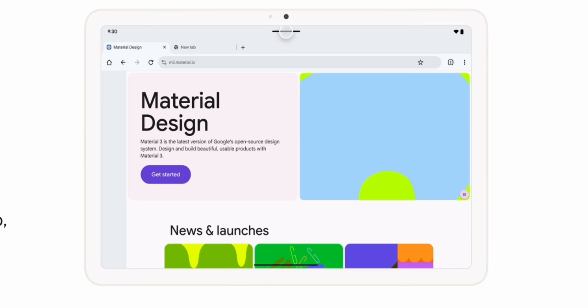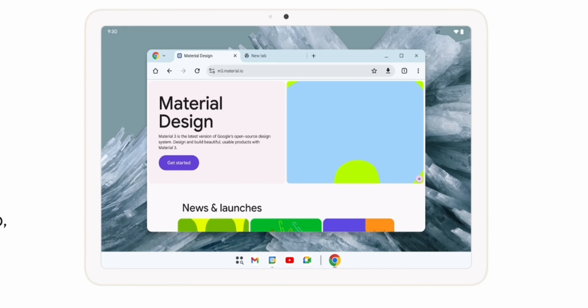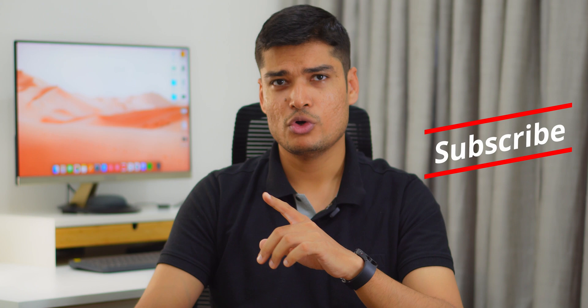One more thing — Android 16 also introduces desktop windowing, which gives you a desktop-like experience on your tablets. You can now open, move, and resize multiple app windows just like on a desktop for easier multitasking on your tablet. Don't forget to subscribe for all the future updates — I'll see you in the next one.